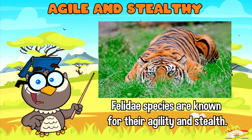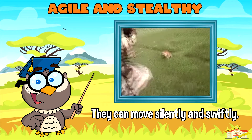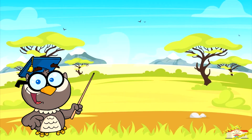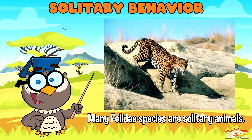Agile and stealthy: Felidae species are known for their agility and stealth, which are crucial for stalking and capturing prey. They can move silently and swiftly, often surprising their prey with quick and precise movements.